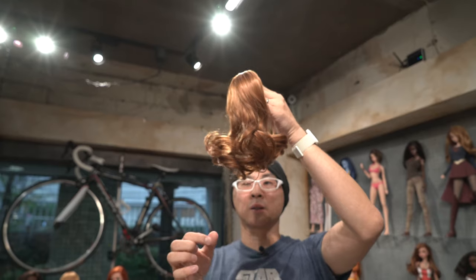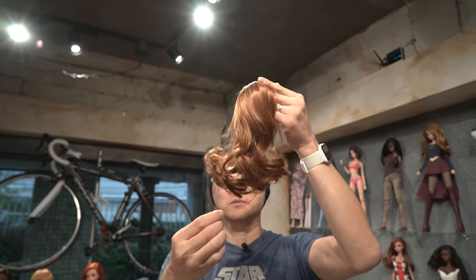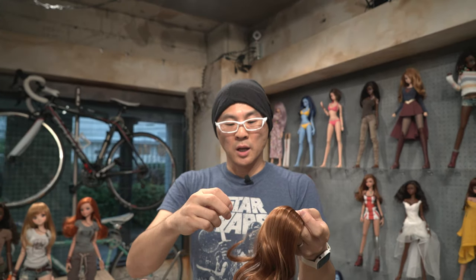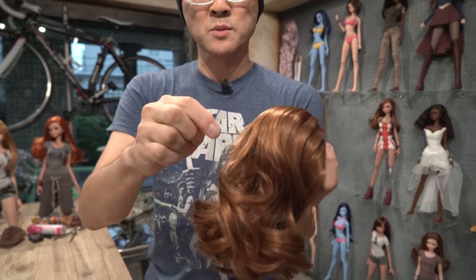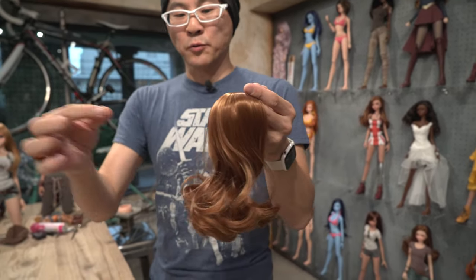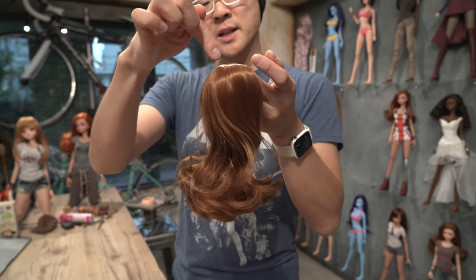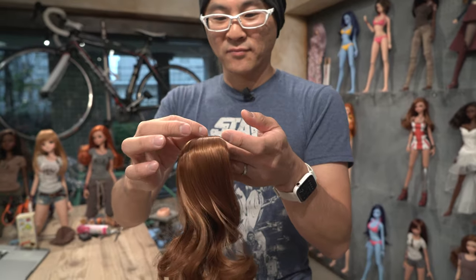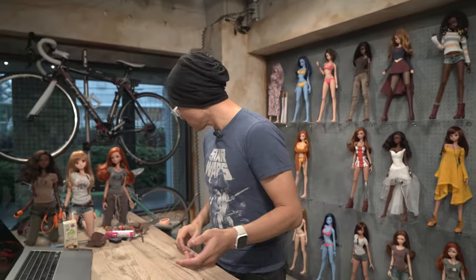Whenever you pull strands, try to pull from as close to the root as possible. Because if you pull from the end, it's going to spring back and leave really crinkly strands, which would look really odd.